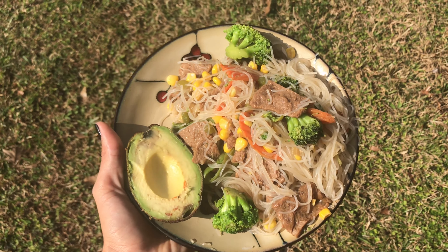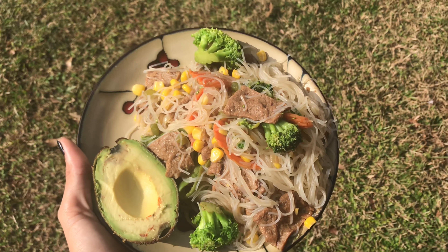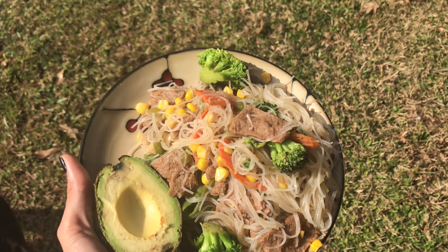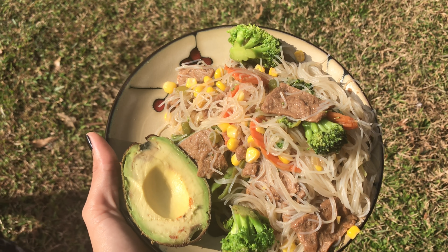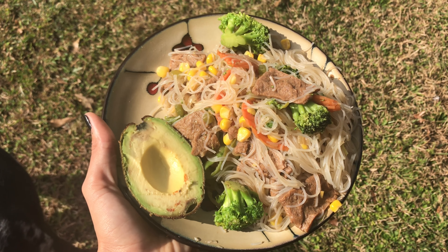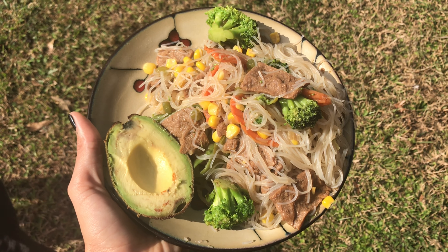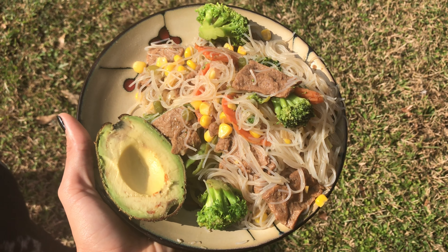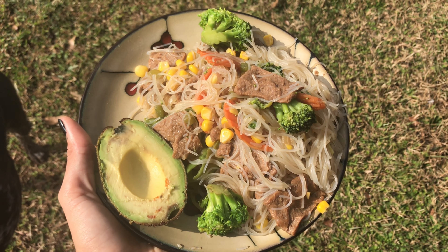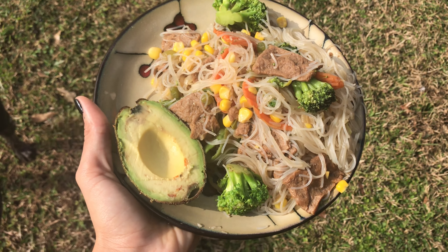For lunch, we have this noodle dish con aguacate. In the noodle dish we have broccoli, carrots, corn, and this soy protein meat that I actually got from Loving Hut in Houston — they sell it by the bag, and that's usually what they put inside their sandwiches. It was so good, so I was excited when I saw they sold it by the bag. I just mixed the noodles with all the veggies with a little bit of soy sauce and a little bit of Slappy Mamas, and that was it with some avocado.